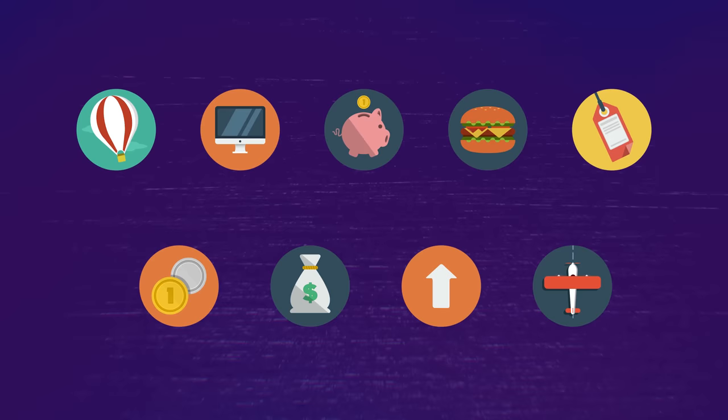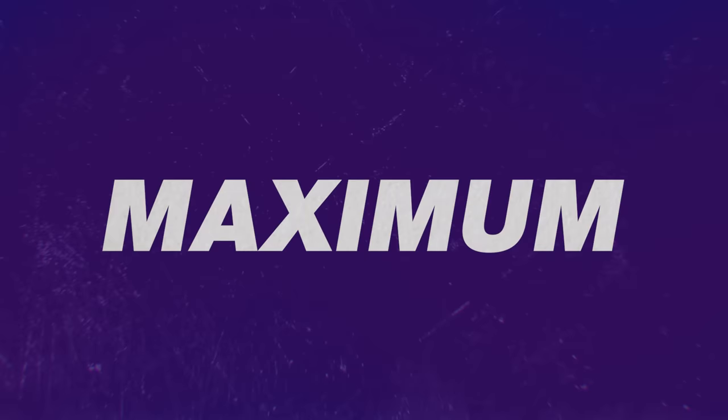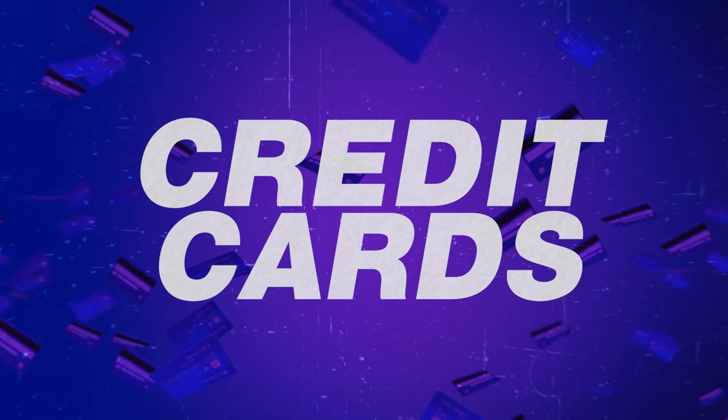In today's video, we're talking about the nine best ways to redeem your Chase points for maximum value. And in case you are wondering, this video is not sponsored by Chase — it's just made by me, the guy who's had way too many credit cards, all in the hope that I can teach you a thing or two about your miles and points so that your next trip could be close to, if not 100% free.